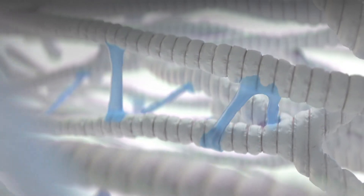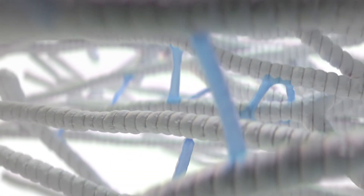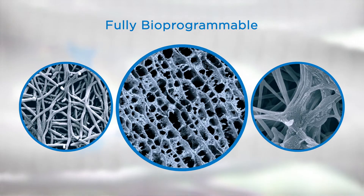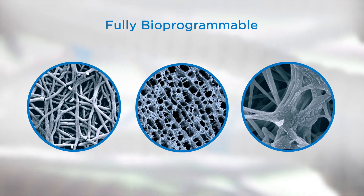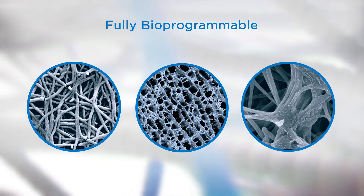The polymeric collagen is then reconstituted to serve as the core for OSIX regenerative solutions. Glymatrix is fully bioprogrammable for specifically engineering long-lasting biomaterials with enhanced stability and specialized properties needed for OSIX products.